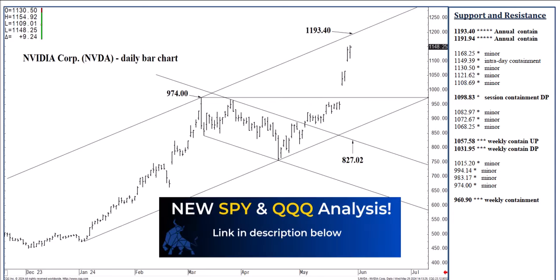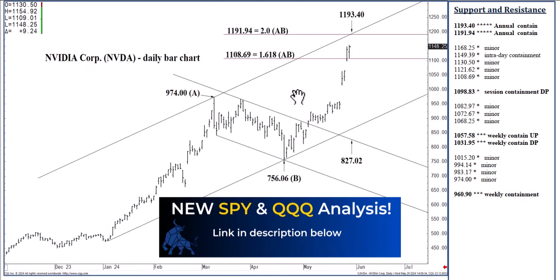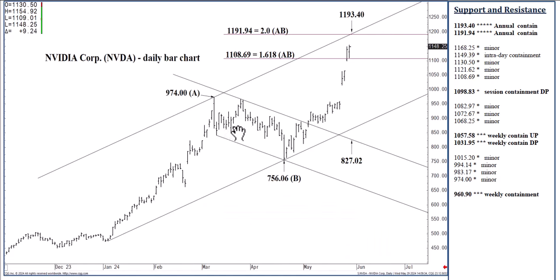Combined with 1193.40, we also see this longer-term sequence — these wave counts that I've used for many years. It's really this full swing: 974 even down to 756.06. Pushing through 974 even, we rally an equal distance to the upside that we felt in testing or reaching 756.06. I call it the full 100% swing to the upside, and that is at 1191.94. So that is combined with 1193.40 — it is a zone of resistance.